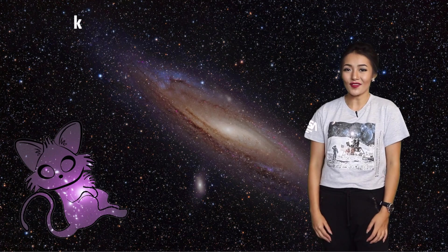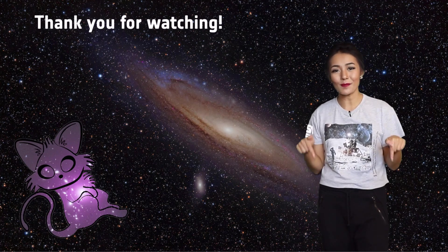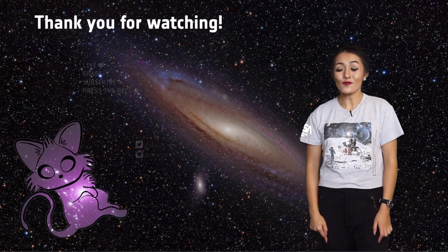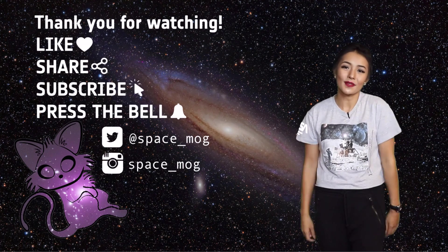Thank you so much for watching this video. Let me know in the comments section below what you want me to talk about next. And in the meanwhile, I'd really appreciate it if you give me a like, share and subscribe.